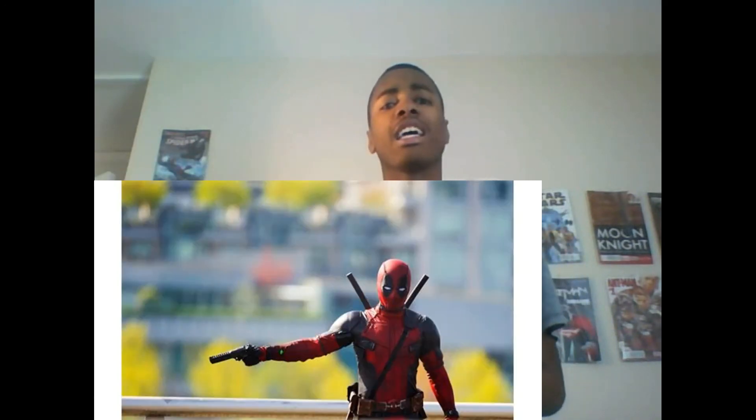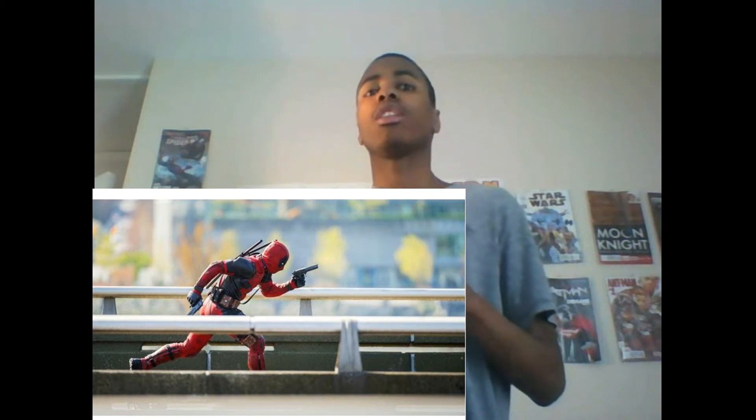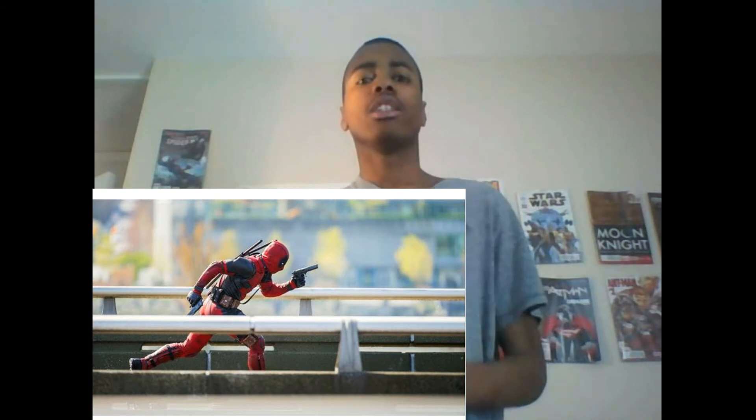And we're going to end this off with some Daredevil set photos. These set photos really give us a closer look at the costume, and this costume is one of the most comic-accurate suits I have ever seen in a comic book movie. It literally looks like they just looked at the comic and ripped the suit out of the page and put it in the movie — that's how comic-accurate it looks.